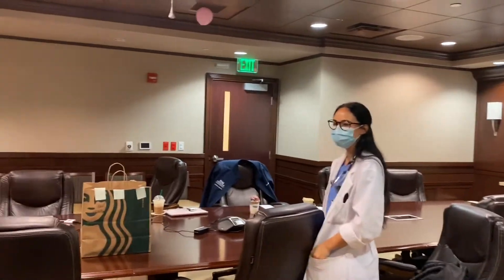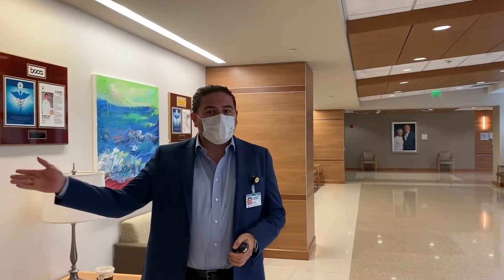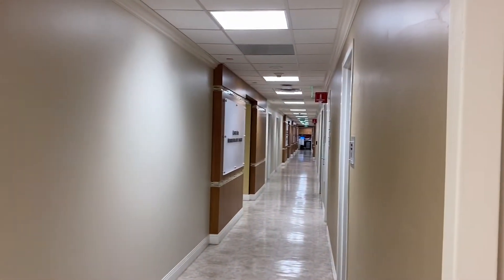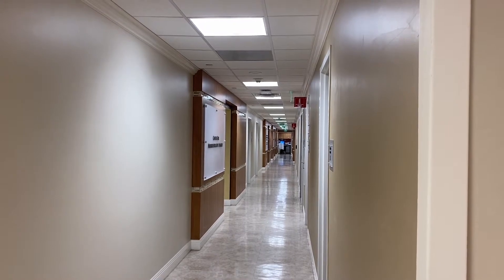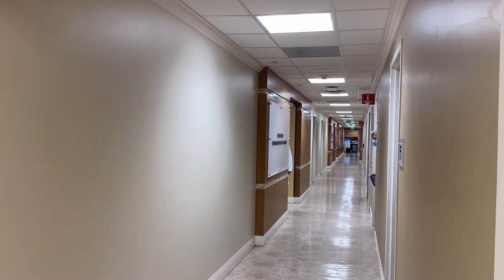We also have an internal medicine resident here. So now we are going to walk you to the clinic space. As you can see, the clinic complex is very long. We have over 40 patient rooms for outpatient visits and we are expanding further. We are here with Nagret, our research nurse.